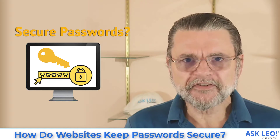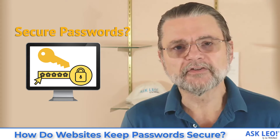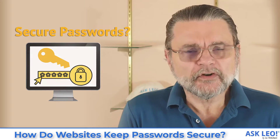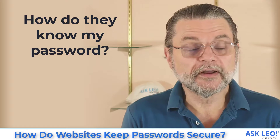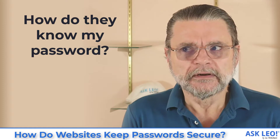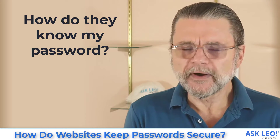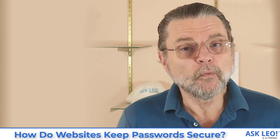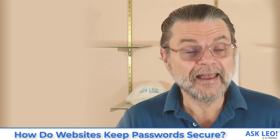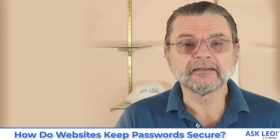How do websites keep passwords secure? Hi everyone, Leo Notenboom here for askleo.com. This is a question I get very frequently, mostly when I tell people that a website shouldn't be able to tell you your password. If they can't tell me my password, they don't know my password. How do they know that I've typed it in correctly? Let me walk you through exactly how that works and how you can understand whether or not a site is doing the right thing.